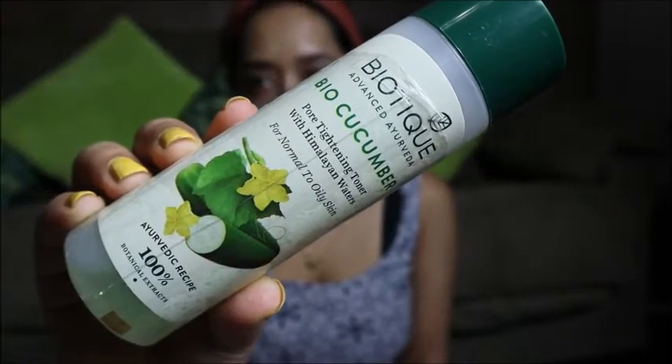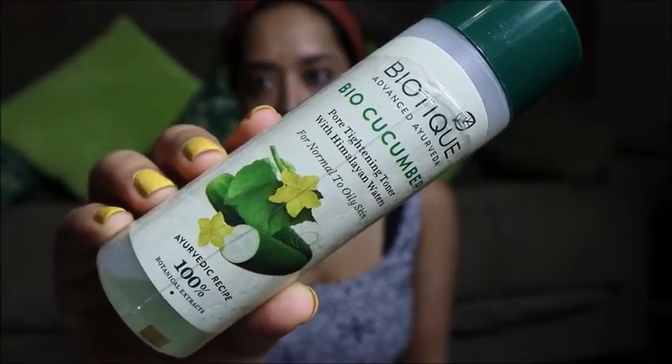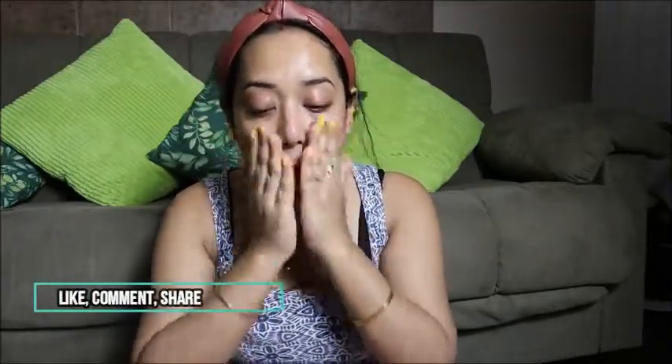After cleansing, toning is the next step. Since my skin is super dry, I always look for a toner that also hydrates. I'm using Biotique Bio Cucumber Pore Tightening Toner — it tightens pores, restores your skin's pH balance, and adds a layer of protection from environmental pollution; it also acts like a moisturizer. I also apply aloe vera gel, which has great healing properties. It's great for my pimple-prone, acne-prone, and sensitive dry skin. It has 92% aloe in it and is very affordable and available on Amazon.